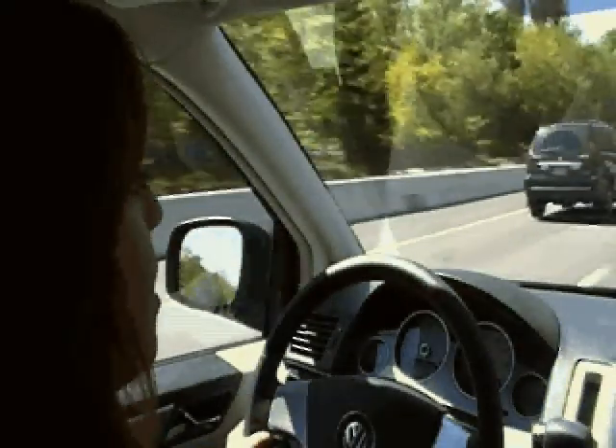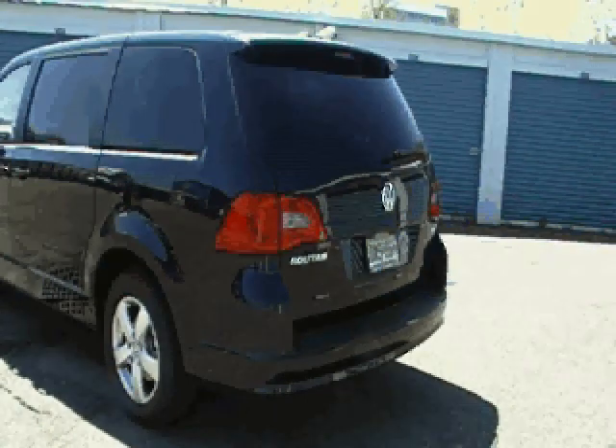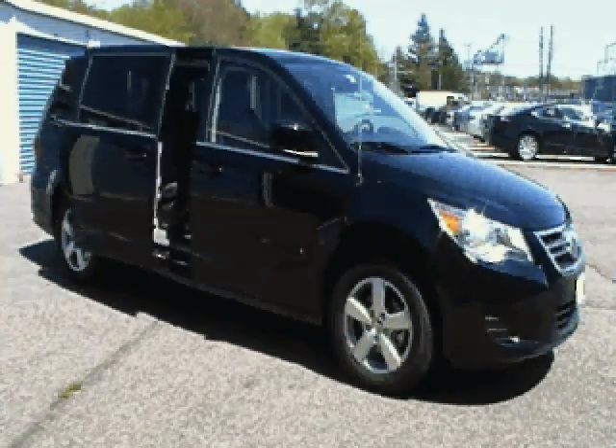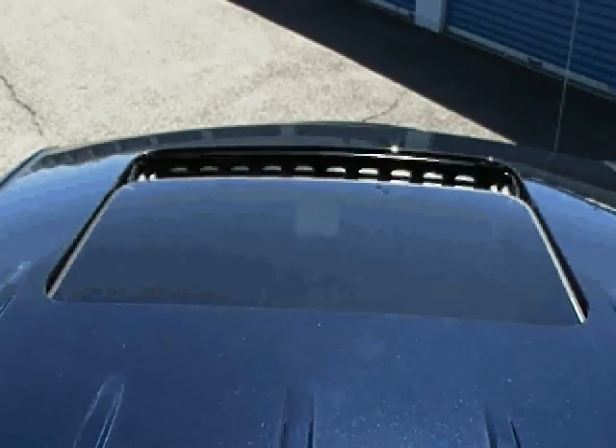Another really nice convenience the Routon has is the remote control, which pretty much controls the whole outside of the car. The trunk is completely powered to open and close. It has beeping for safety and is pinch protected. The side doors are also powered, completely activated and used through the button if you'd like.